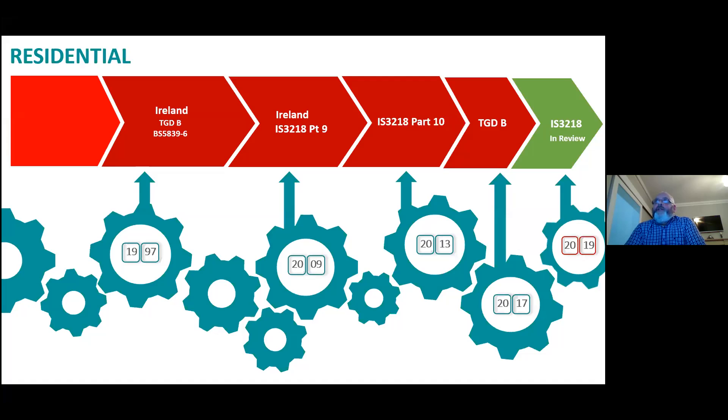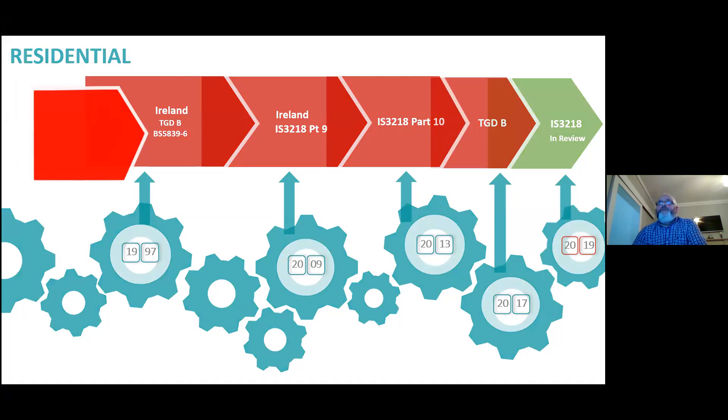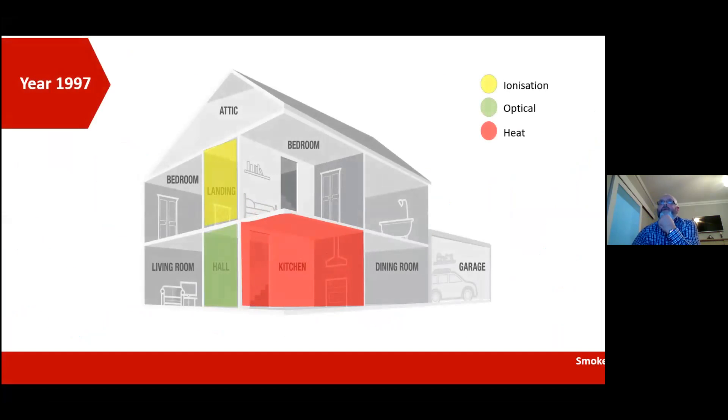Then in 2013 it became Part 10. The technical guidance document B in 2017 changed its reference from BS 5839 Part 6 to IS3218 Part 10, which is the first time it was mentioned in technical guidance document B. That's just a brief history in relation to where the standards were coming from.